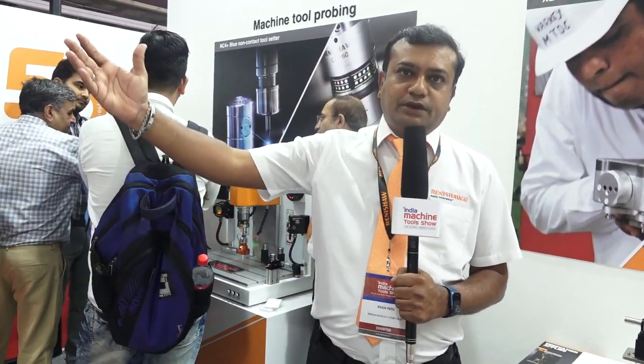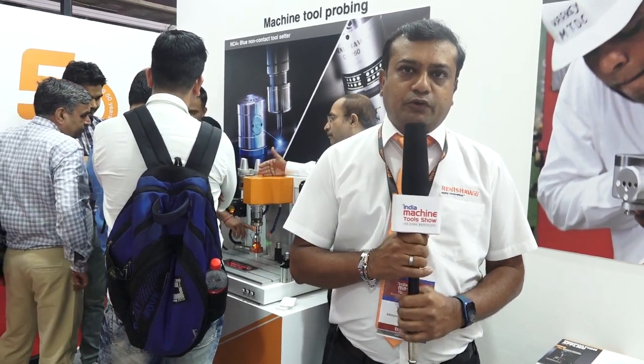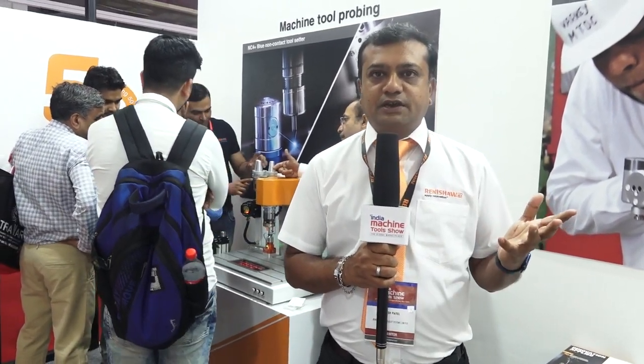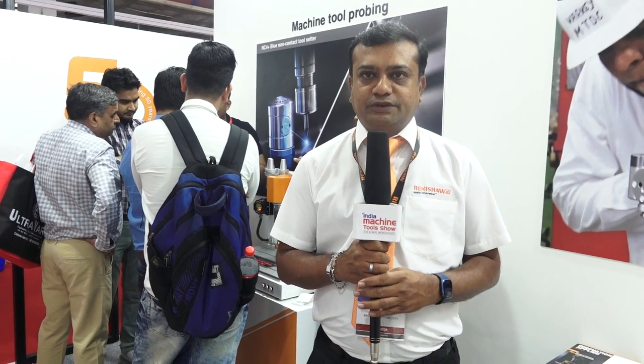One of the solutions we are displaying here is a gauging solution, which is basically a shop floor equipment, and we call it a versatile gauging solution. If you have a need for 100% inspection at the point of manufacturing, then we have a solution for that.